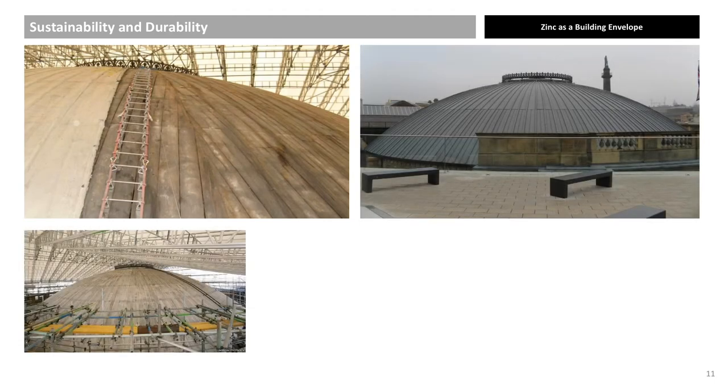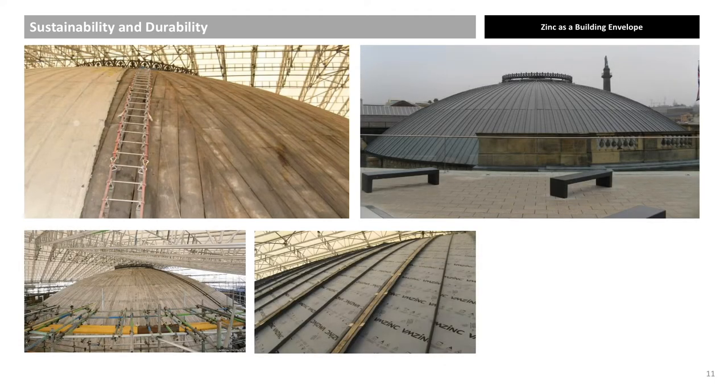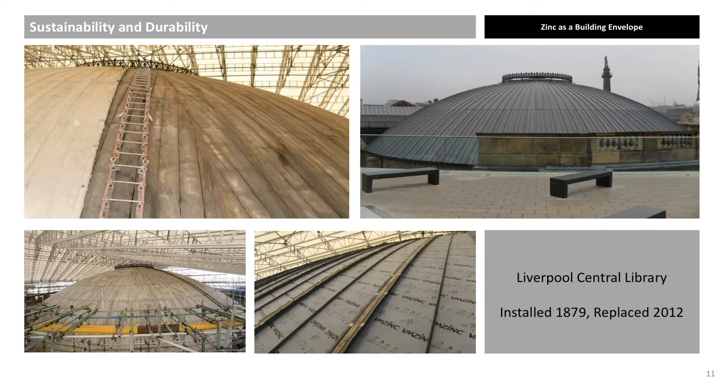The Picton Reading Room Dome in Liverpool was built in 1879 using zinc. After 133 years, many of the zinc panels were needing to be replaced. However, much of the original open-gap boarding was kept due to good design and installation. While the vast majority of the original design was kept, 21st-century regulations meant that panel width had to be reduced and standing seams were incorporated between the batten caps. Current corrosion rates are less than 2 microns per year, and a sheet of zinc is at least 700 microns thick.